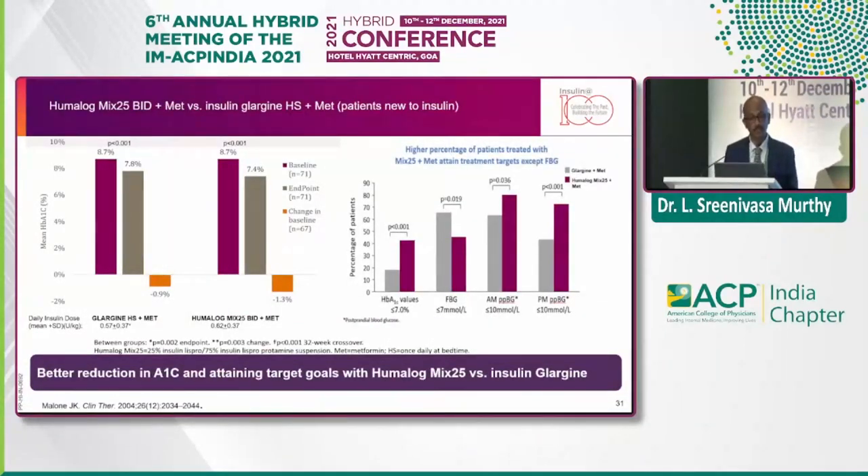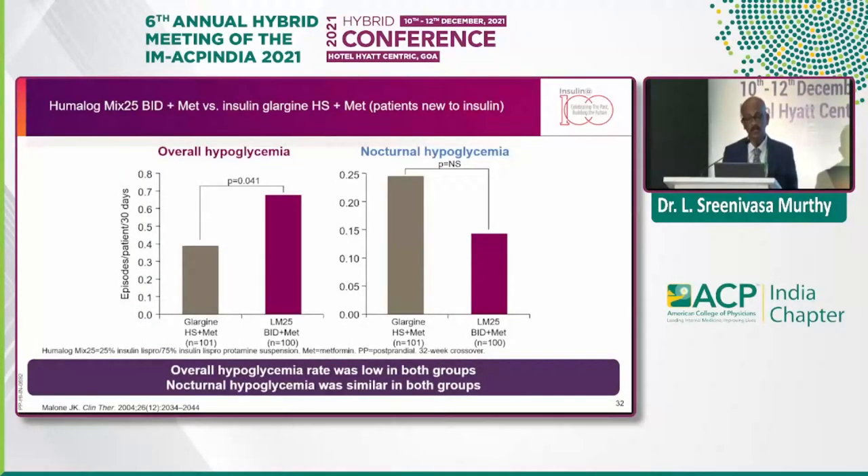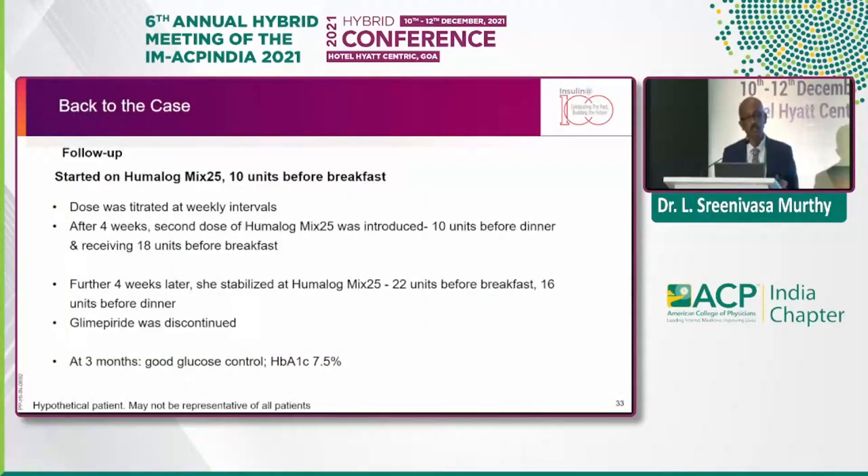Some evidence versus glargine shows better reduction of HbA1c with premix. Attaining target, overall hypoglycemia, and nocturnal hypoglycemia are similar in both groups — premix versus glargine. This patient was started with 10 units before breakfast. Try to find out which is the main meal and initiate just before that. After four weeks, a good point is to withdraw glimepiride but uptitrate metformin as MZDD; most patients will tolerate well, and that also negates the so-called weight gain because of insulin.